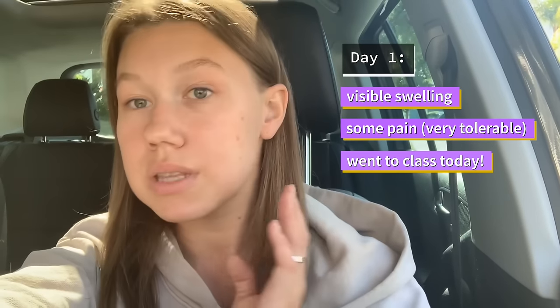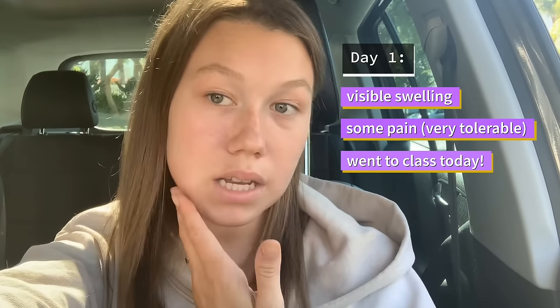This is day one of my post-buccal fat removal procedure. As you can see, there is quite a bit of swelling — a bit more on one side — but honestly it's not that bad. The pain is super tolerable. I just noticed a little bit of pain after the procedure yesterday, but it was super tolerable. I was able to go about my day, and even today I'm back in class. The swelling should go away in about two to three days. Dr. Patel said he took quite a bit of buccal fat out, so I'm so excited to see the results.